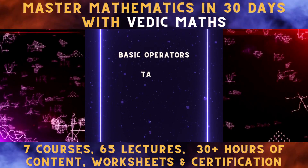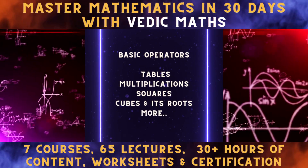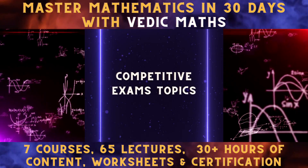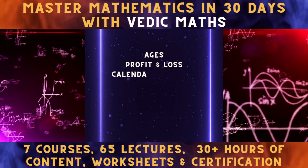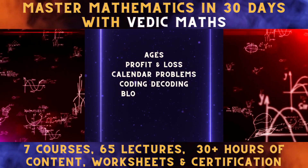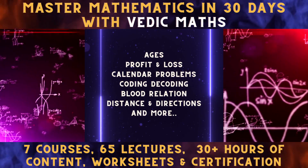The topics include basic operators like tables, multiplications, squares, cubes and its roots, along with that cracking mind-boggling topics like ages, profit and loss, calendar problems, coding, decoding, blood relation, distance and directions and more.